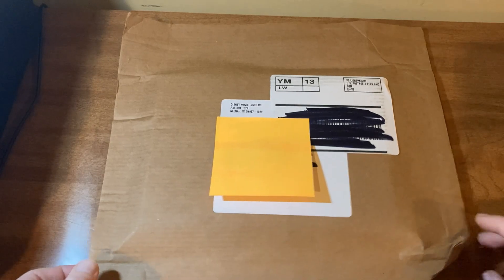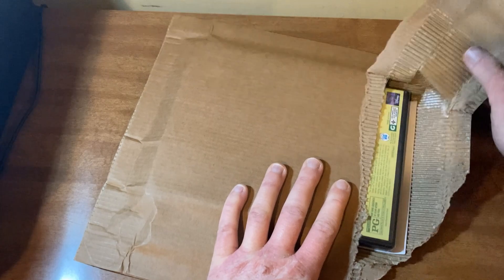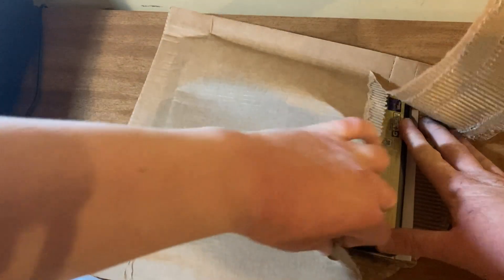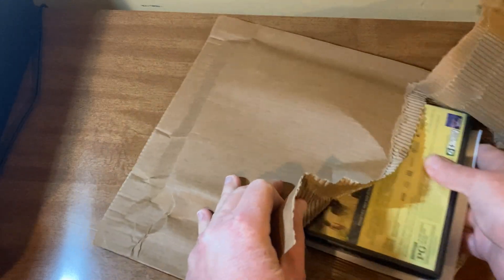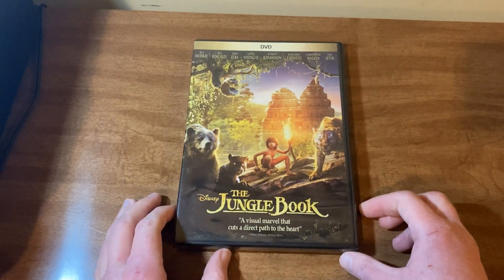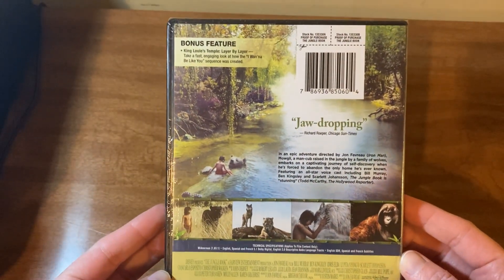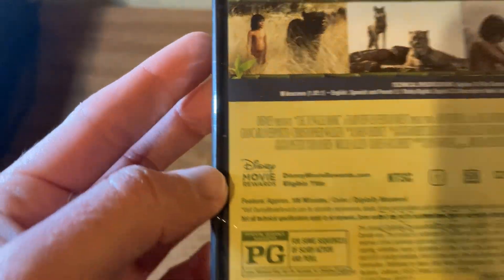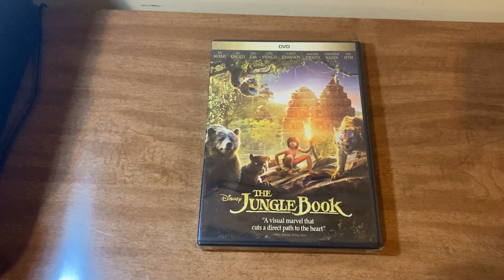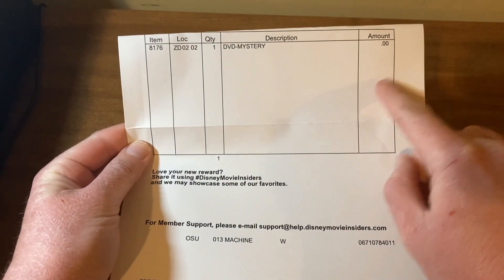So let's go ahead and open this up and see what we have this time. So this time we have the Jungle Book. I have gotten this before, but this will have another Disney code inside of it that I will be able to use. You can see the Disney Movie Rewards there. So that's short and sweet. One mystery DVD — you don't pay anything, you don't pay shipping or nothing.